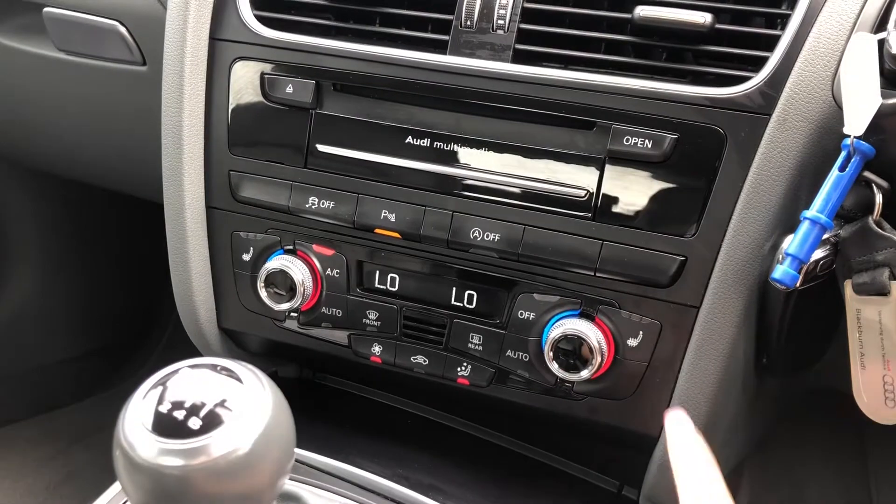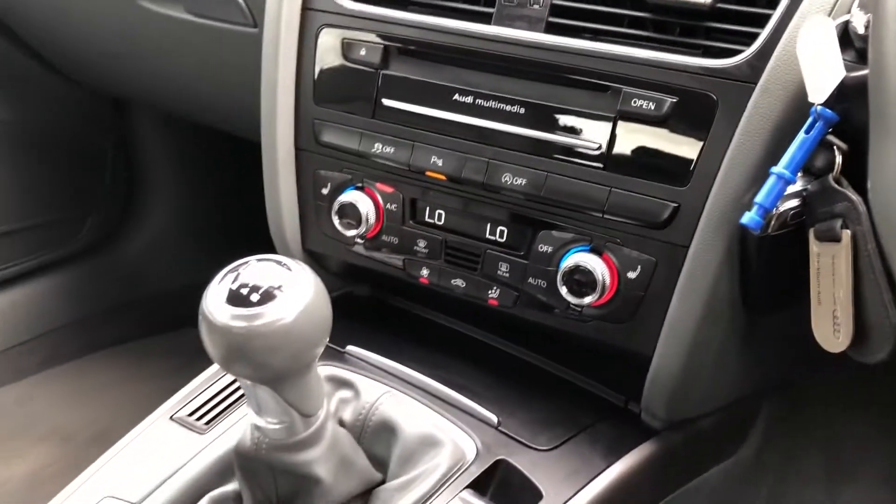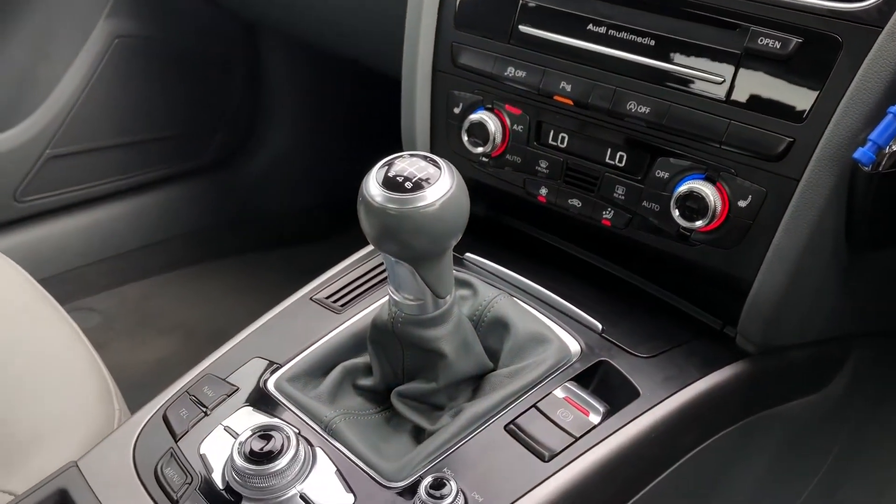We also have the dual zone electronic climate control, so there's no argument over the temperature in this car, as well as heated seats — just another added luxury for those winter months.